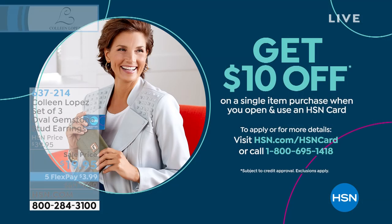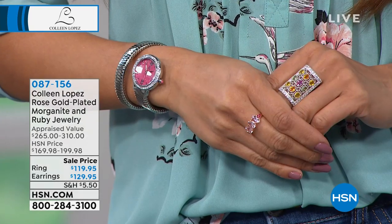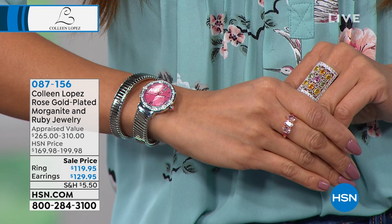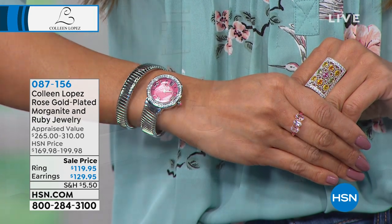If you do not yet have an HSN credit card, we could take $10 off those earrings for you immediately — all you have to do is apply, use the card, and we'll take another $10 off. Before my time with you this evening is through, look at how pretty Val is — she's wearing our beautiful Rhodonite watch. And we're going to talk about a Morganite ring — a three stone ring — $119.95. Then there's a matching earring featuring Morganite and rubies for $129.95, item 087156. That looks so pretty.